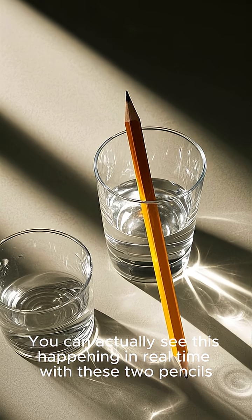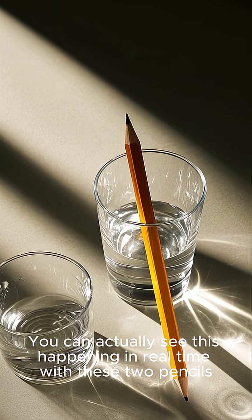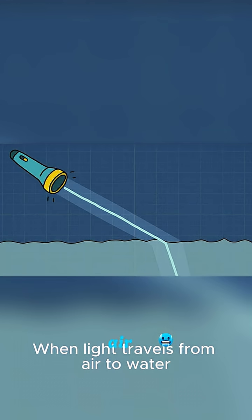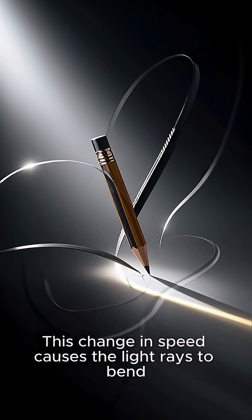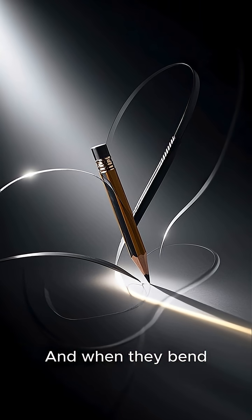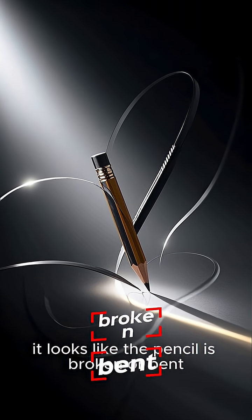You can actually see this happening in real time with these two pencils. When light travels from air to water, it slows down. This change in speed causes the light rays to bend, and when they bend, it looks like the pencil is broken or bent.